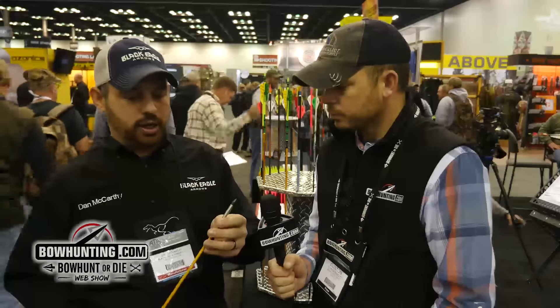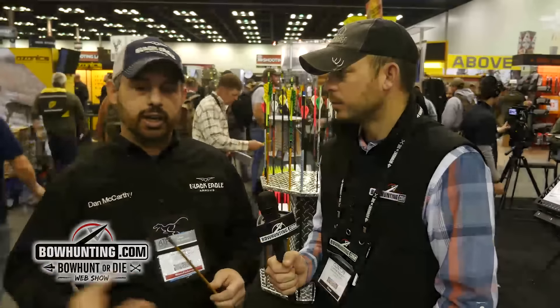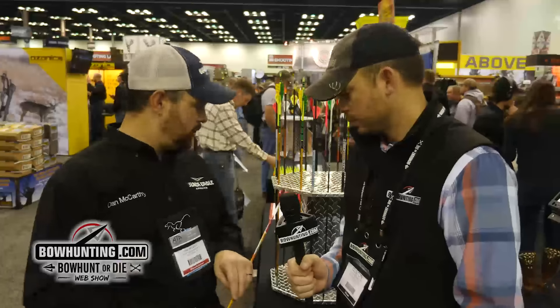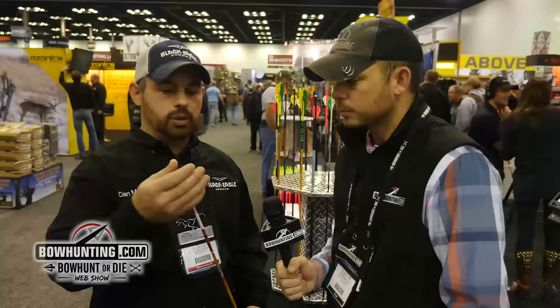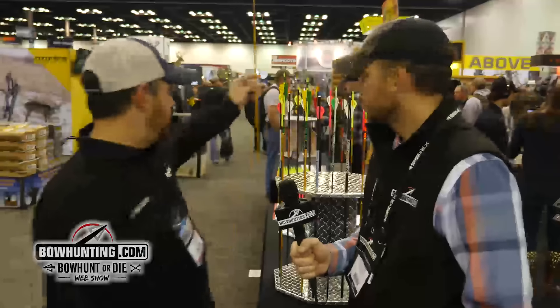We incorporated a hardened steel 100 grain outsert with that, so you're able to shoot a little bit lighter broadhead but still get 200 grains up front, or if you wanted to shoot more than that you're welcome to. It gives a really good arrow for traditional guys. It comes with several spines — this is a three inch, three degree offset helical — and they're hand painted, hand crested.